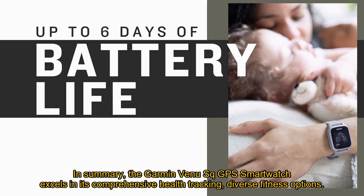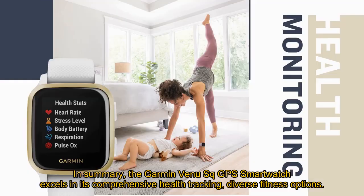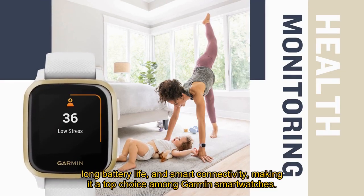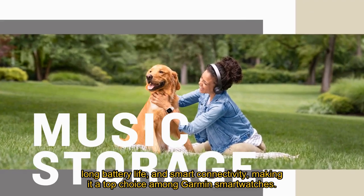In summary, the Garmin Venue Square GPS smartwatch excels in its comprehensive health tracking, diverse fitness options, long battery life, and smart connectivity, making it a top choice among Garmin smartwatches.